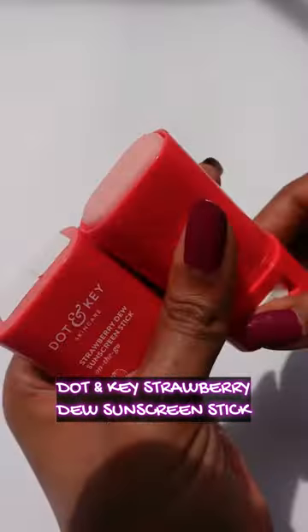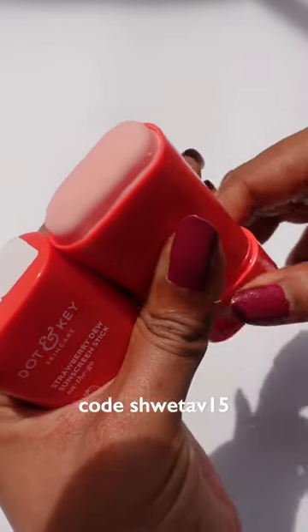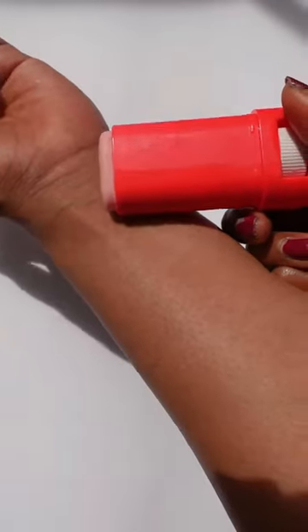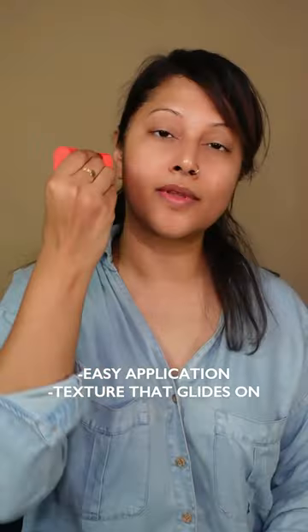When it comes to re-application, especially when you're wearing your makeup, choosing the right sunscreen stick is extremely important. The Dot & Key Strawberry SPF 50 PA++++ Sunscreen Stick with Ceramides.